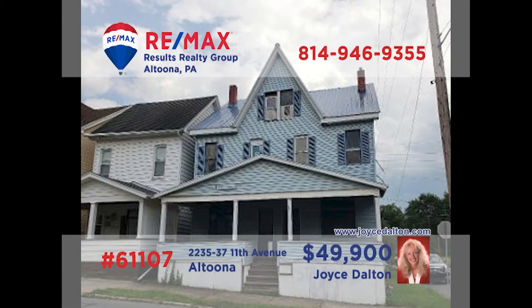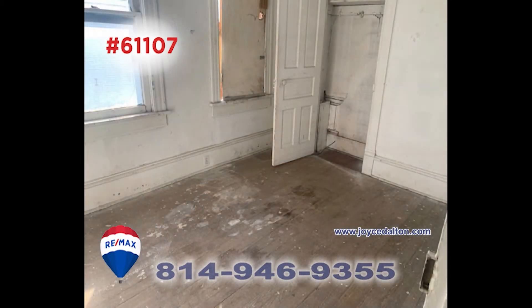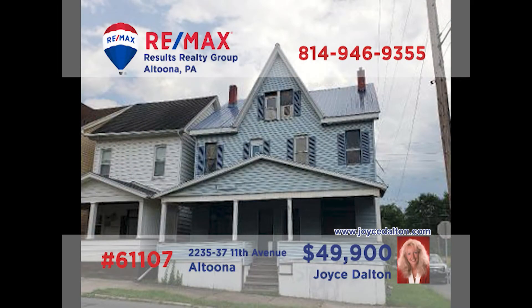Here's another great rental property investment opportunity, presented by RE-MAX Hall of Fame award winner Joyce Dalton. This Altoona property has been previously laid out as a three-unit property, but it's simply waiting here for your ideas and plans. With three bedrooms and two full bathrooms, you'll find unlimited possibilities. It does need a bit of updating, but your elbow grease means that it will get you the results you desire. Head to JoyceDalton.com to learn more.